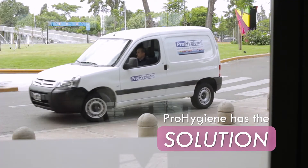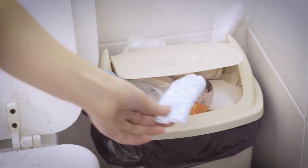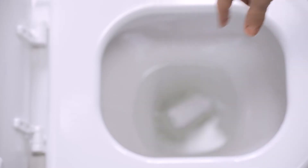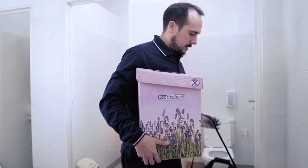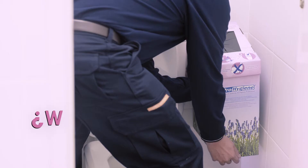Pro Hygiene has a solution to the most intimate issue: disposing pads and tampons. We present to you the Feminine Hygiene Waste Disposal System.